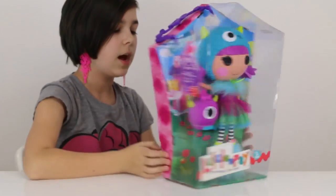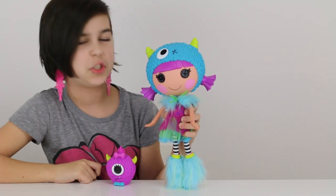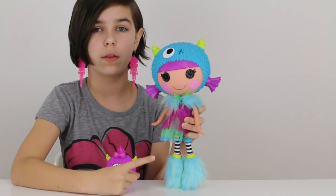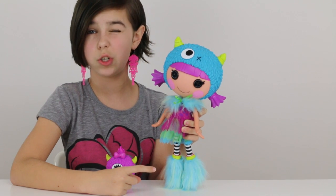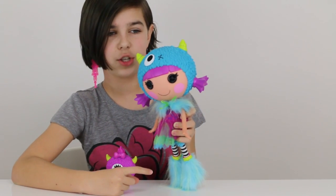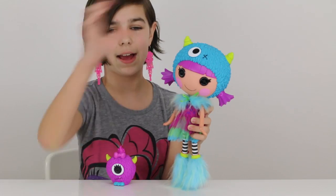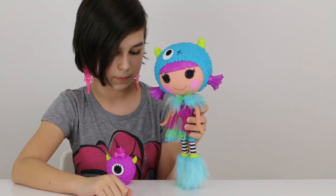I'll be right back to go open her up. I got her out of her box and she is the most adorable Lalaloopsie I've ever seen. I have another one — I think it was about two years ago — she's like a pixie and she's all bright neon colors. I still have her on a little shelf that's just for Lalaloopsies.